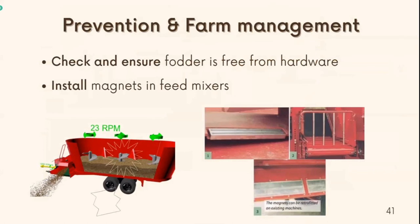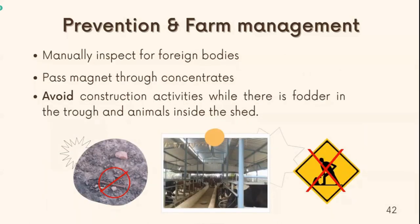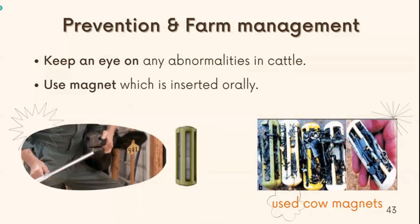For prevention and farm management, this is the most important part to prevent cattle from hardware disease. The most important step in prevention is to keep metallic objects out of feed. You need to check and ensure that feed is free from hardware, and make sure the quality of forage sources is free from foreign materials. You can install magnets in feed mixers or on conveyor belts in the feed delivery system to capture metallic objects. You need to manually inspect for foreign bodies and pass a magnet through concentrates and roughage before feeding. You should avoid construction activities while cattle are inside the shed. Keep an eye on any abnormality in cattle that may be related to hardware disease. If a cow seems off and you suspect it might have ingested foreign material, you can use a magnet inserted orally to help keep a piece of metal from penetrating through the stomach wall.